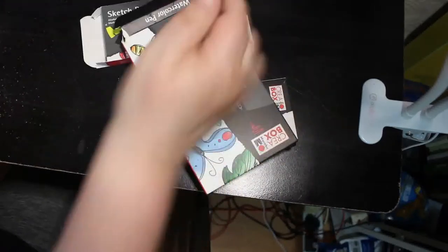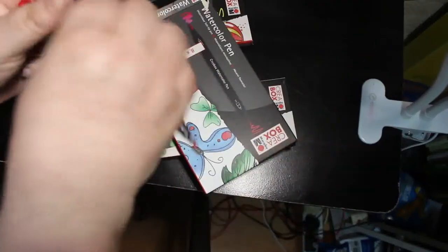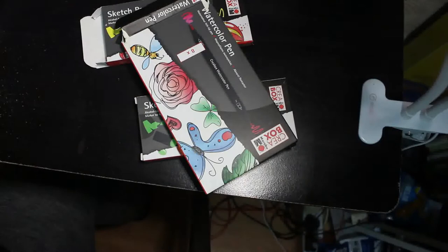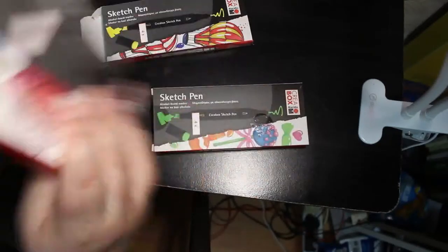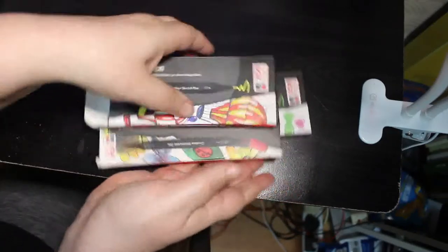I've tried these water-based pens now and they're really nice as well for patterns and things. The water-based pens have a brush on one end and a fine nib on the other end. They're actually really, really nice. I've got a few sets of those — I just keep getting them every time they're in stock because I can't help myself.